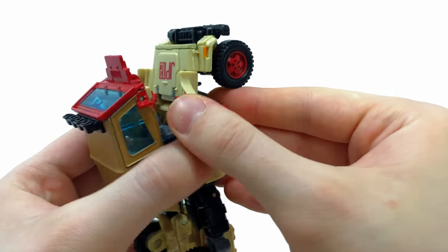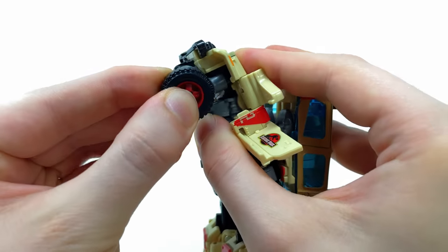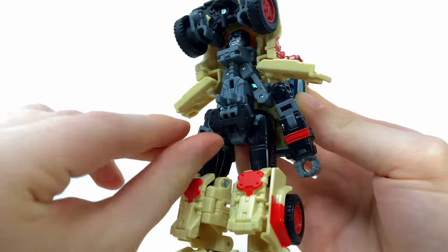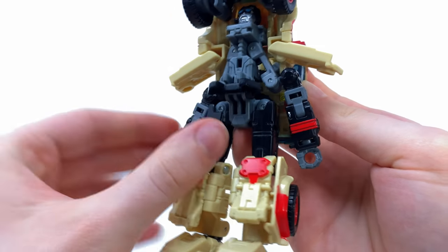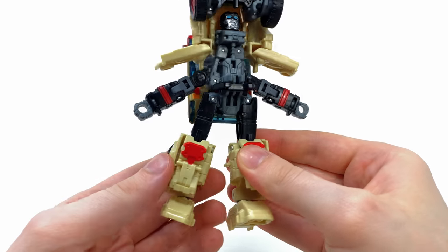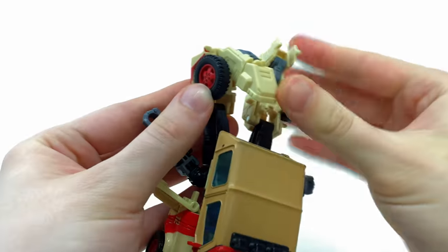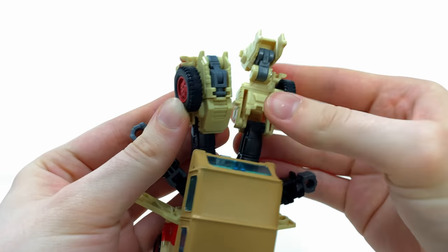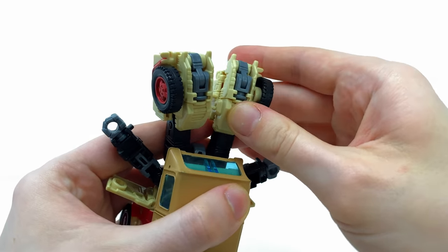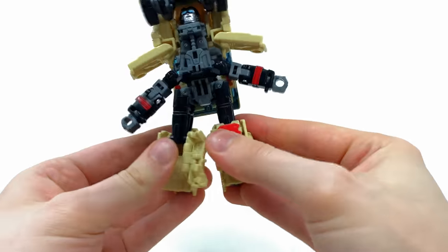Take the front skirt piece and slide it forwards. Take the shoulders and hinge them out to the sides for additional clearance. Now take the feet and rotate these all the way around to the back until they snap into place - do the same on the other side until it clicks. Then take the shin guards, angle these out to the sides, split the legs right down the middle, and fold the knee joint back upon itself.